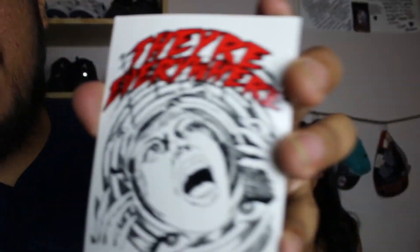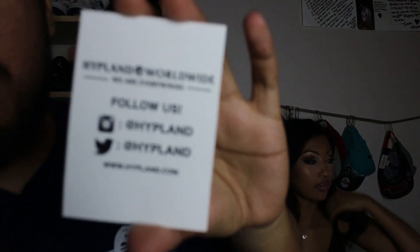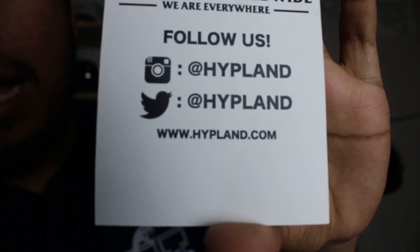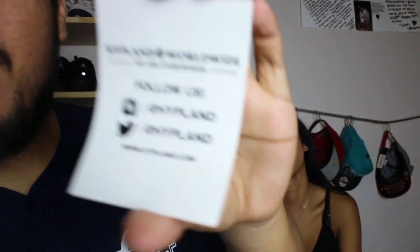Oh, this is sick — it's just a bracelet. It says Hypeland Worldwide. What are these called? Oh, rubber bracelets, I guess. They look like those rubber bracelets from like 6th grade. They didn't include this before — they're upping their game. And they have a sticker with all their social media information. It feels like a tattoo. It just has Hypeland Worldwide and all the information on the back. So if you want to follow them, let them know I did a video on them. Hypeland Worldwide — follow them at Hypeland, and Hypeland.com.